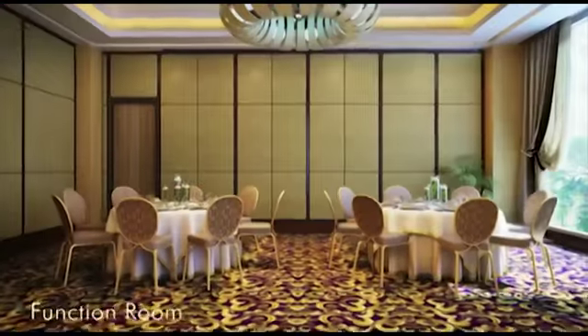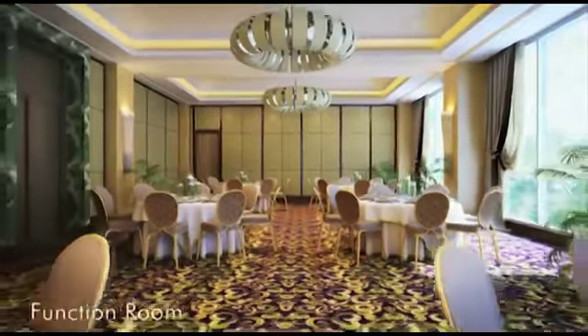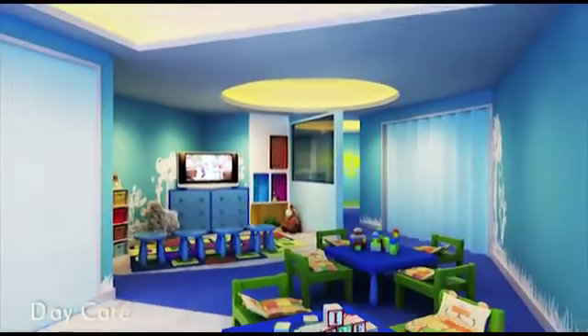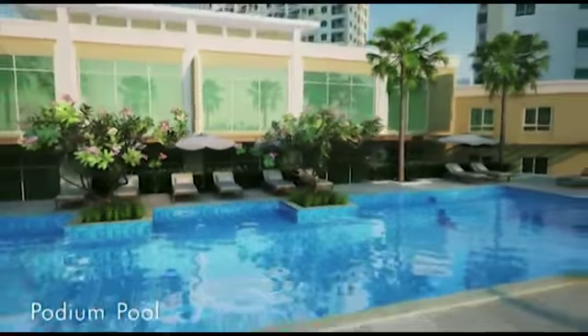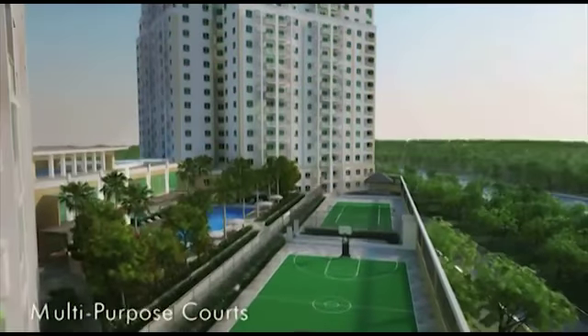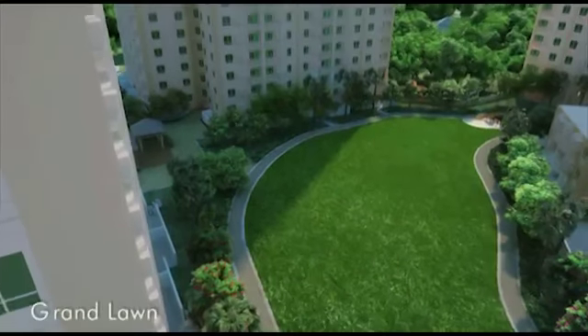Function rooms for your family gatherings and birthdays. A daycare center for the little tykes. A podium pool. An outdoor multi-purpose court. Beyond the podium amenity level.